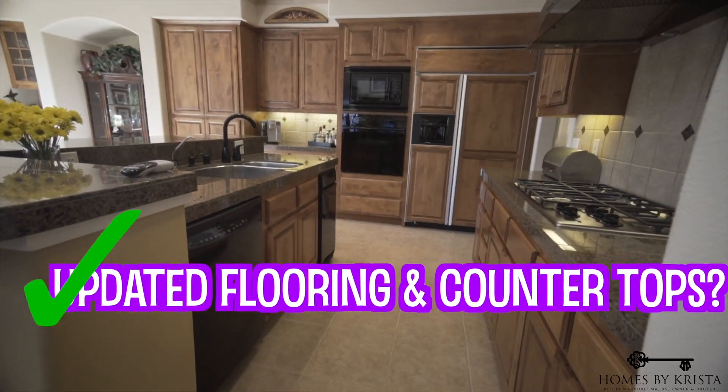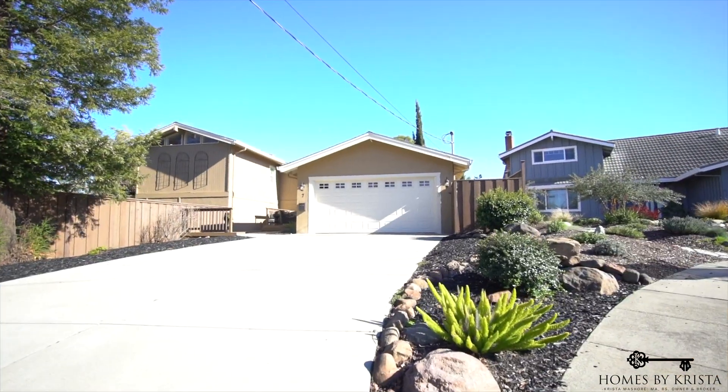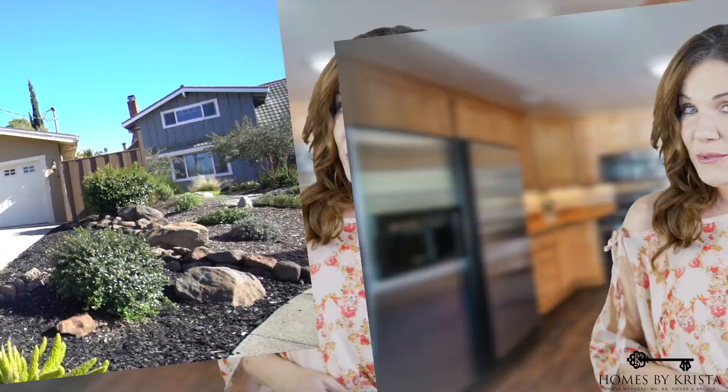Do you have updated flooring and countertops? Are your cabinets still the same as they were 15 years ago, or have you updated them? What about your lot? Does your lot compare to the half-acre lot that is up the street? You see, all of this matters.